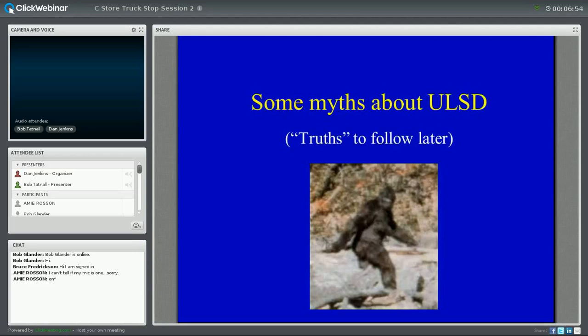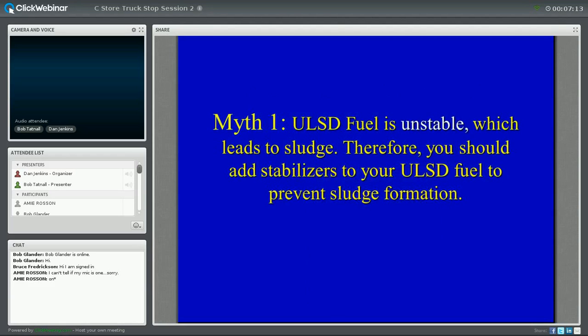First, let's talk about some myths. Myths are false stories with no fact-checking — they have no basis and are passed along through generations. There are a lot of myths in the fuel industry, and I want to talk to you about a few of them.